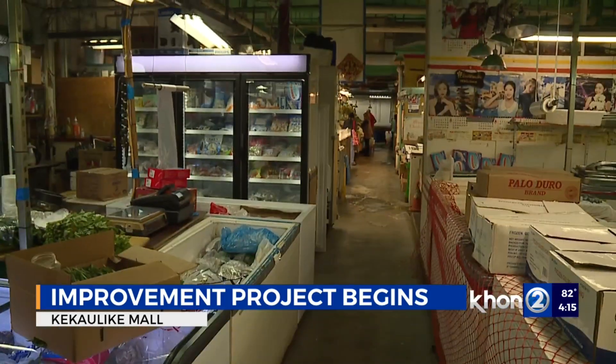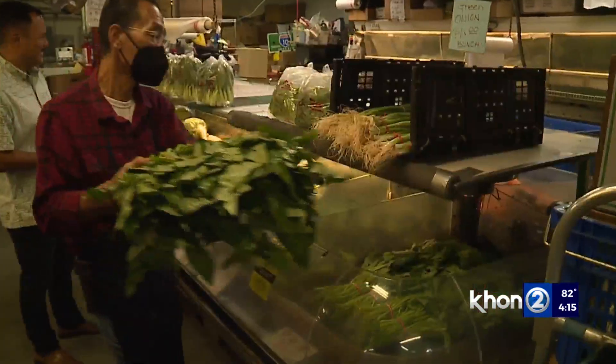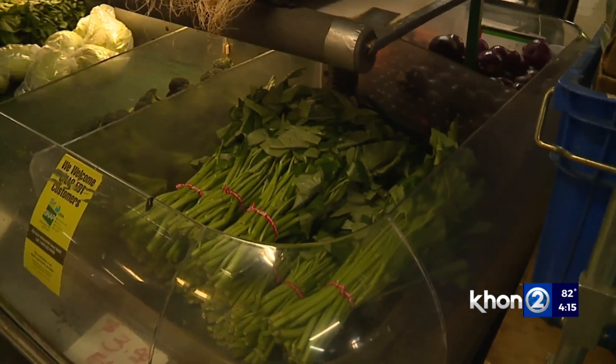Kei Kaulike Street will also be used as a staging area throughout the construction, and it will have restricted parking. The city says all businesses will be open during the project.